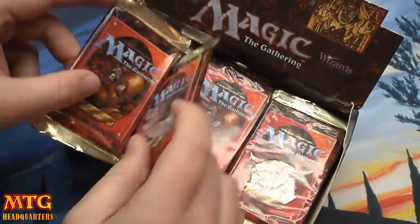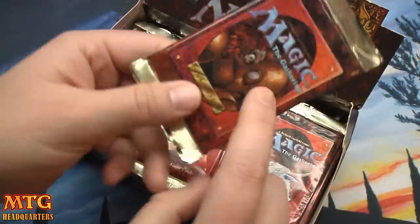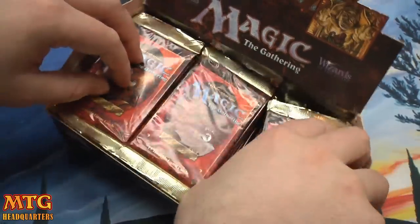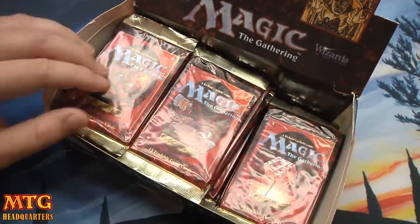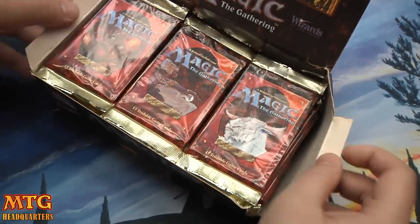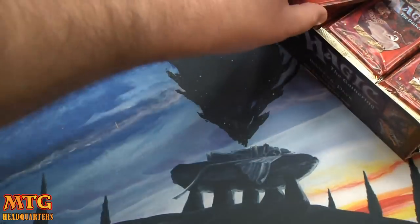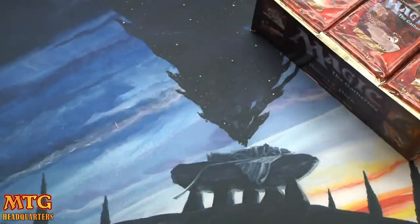These are some old packs. I think that's Hurloon Minotaur — I don't remember this guy but I remember his card sucked. Bronze Man or something, I forget. There's a Mana Vault — very cool. Gold packs. This was printed in Belgium by Cartamundi.